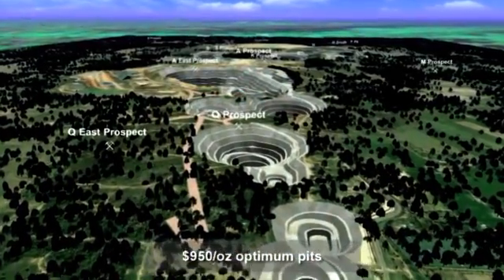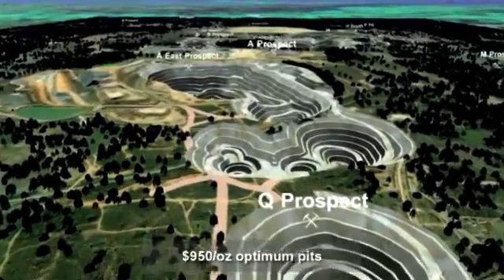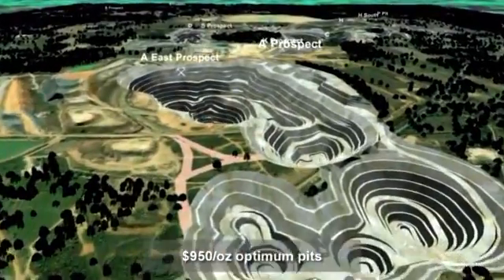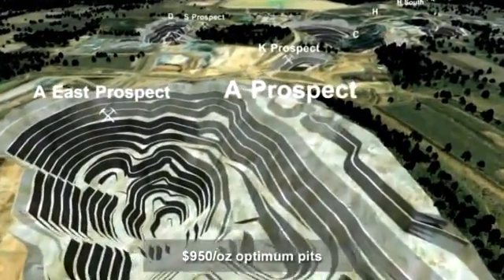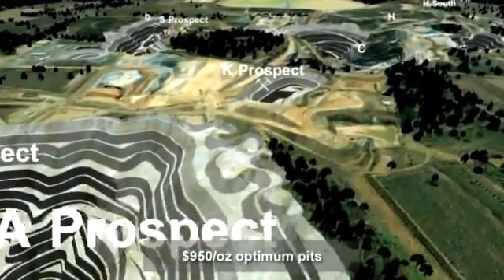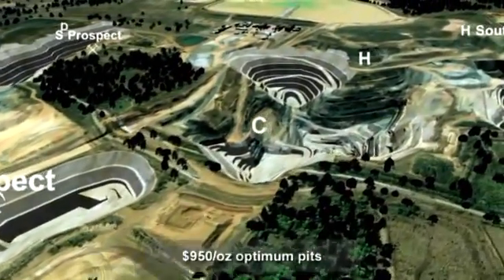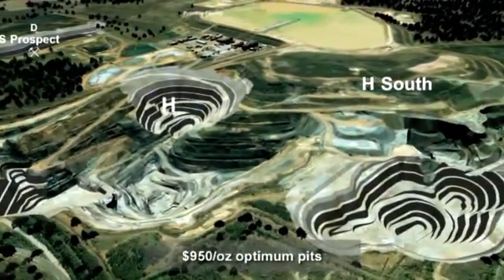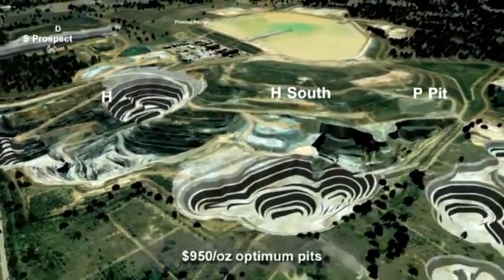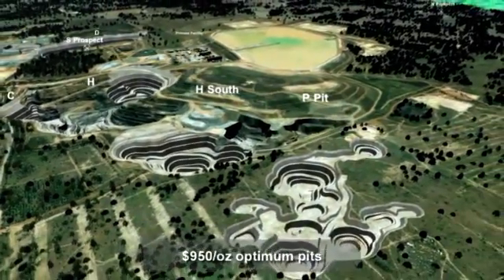Sweeping back across Chatree North we see the planned open pits looking forward 12 years, using a US $950 per ounce gold price to calculate what the reserves are and what is optimum to take out in open pits. Back in the original leases called Chatree we see how the old pits can now expand based on current gold prices, and some potential future pits as we move to the west of the current leases.